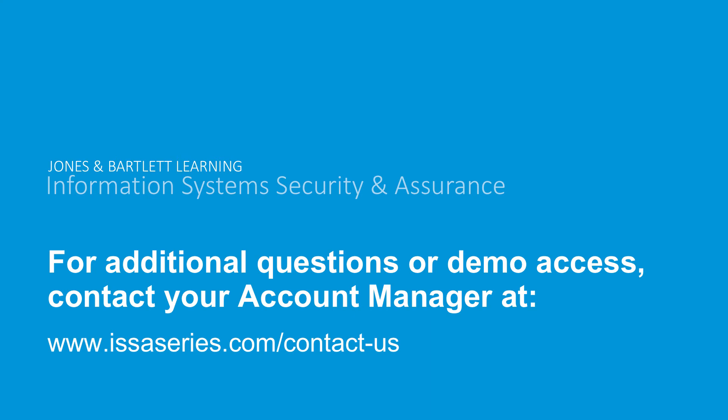We will also be offering transition guides for each of the labs, so you'll be able to easily see what software has been updated and what new tasks have been introduced. We'll provide those over the next several months to help you prepare for your fall course. Please contact your account manager for any additional questions, and you can also obtain demo access. We have a dedicated website for our series at www.ISISSeries.com, and either the Jones & Bartlett Learning site or the ISIS series site will direct you to your specific account representative.